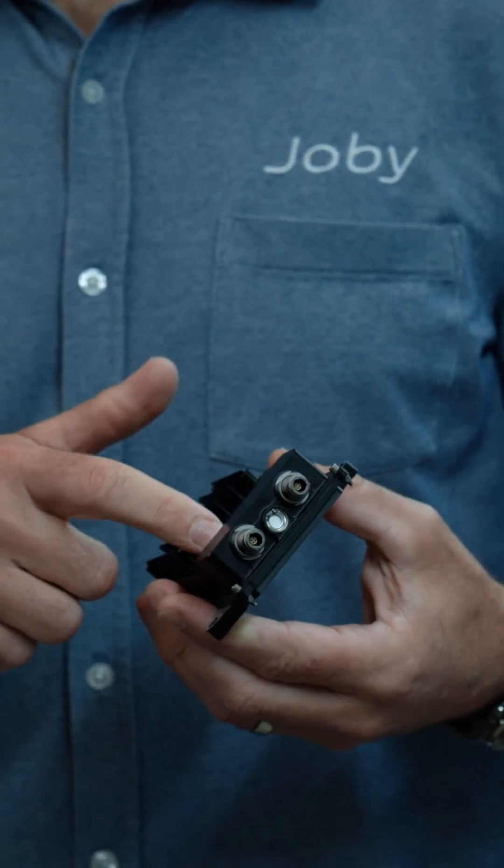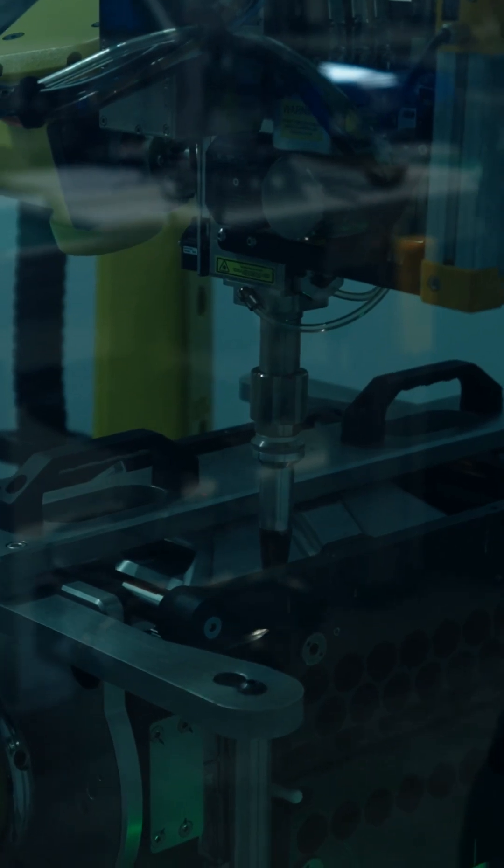This right here is the flight computer for the Joby aircraft. There are three of them on the plane. It does all the flight controls for the whole airplane, and we designed it completely in-house. And it weighs less than an iPhone.